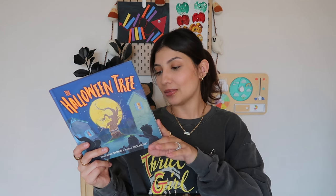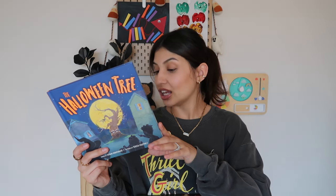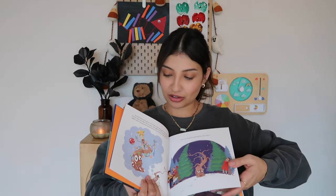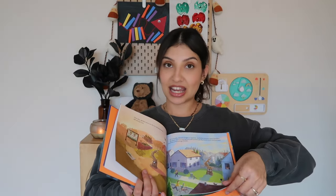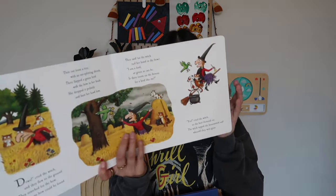I got her some spooky nail stickers — over 150 nail stickers in here. My girls are really into doing their nails right now. It has pumpkins, witch hats, 'boo,' candy corn, skeleton cats. The last things in her boo basket are books. The first one is 'A Halloween Tree' — it had really good reviews. It's about a grumpy tree who doesn't like lights or decorations, and it's about starting a new Halloween tradition. The last book is 'Room on the Broom' — just a classic Halloween book.